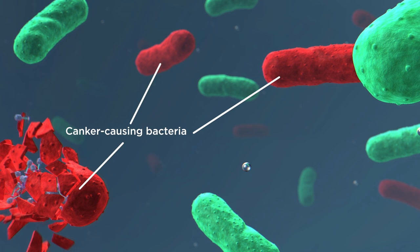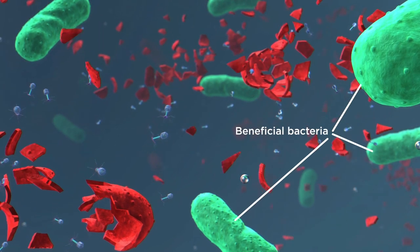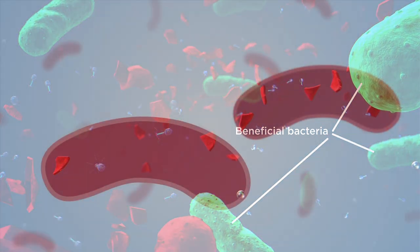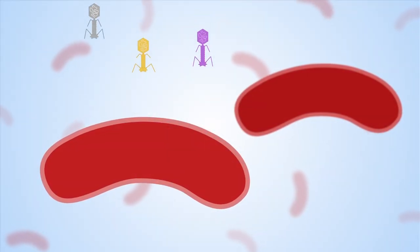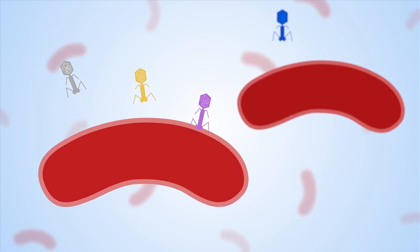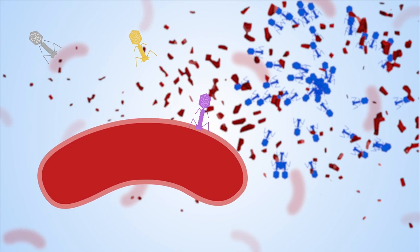Tests have shown that the bacteriophages don't infect beneficial bacteria and are optimised to minimise bacterial resistance emergence. In addition, using a cocktail of different bacteriophages makes it more likely that they will successfully infect different strains of the canker-causing bacteria.